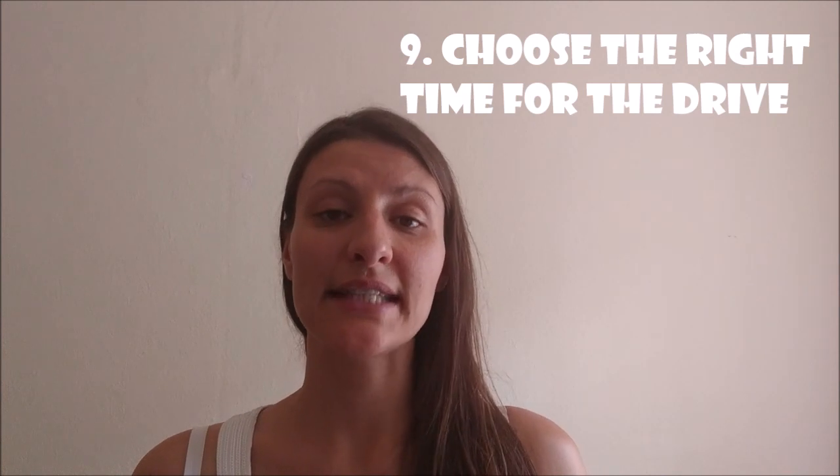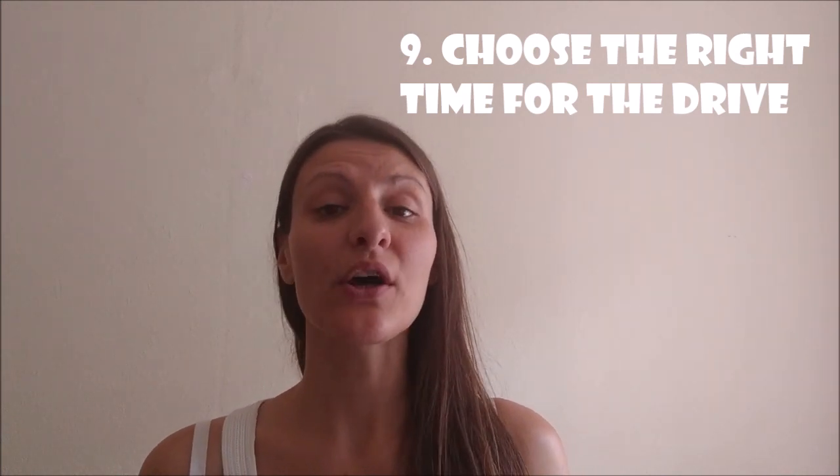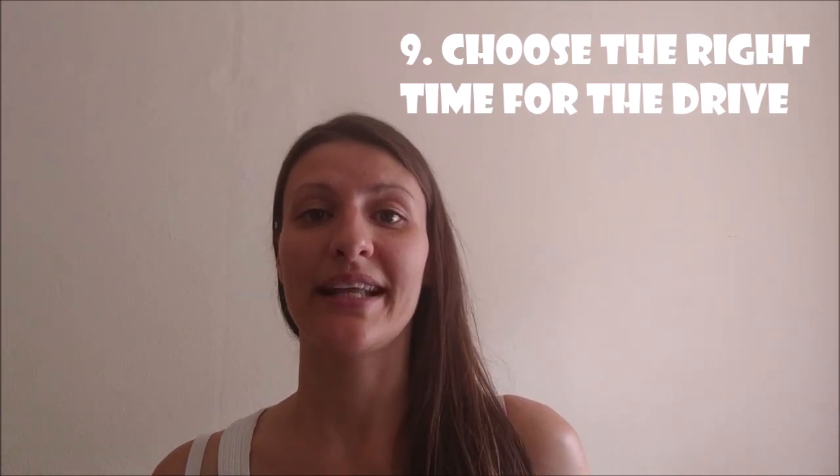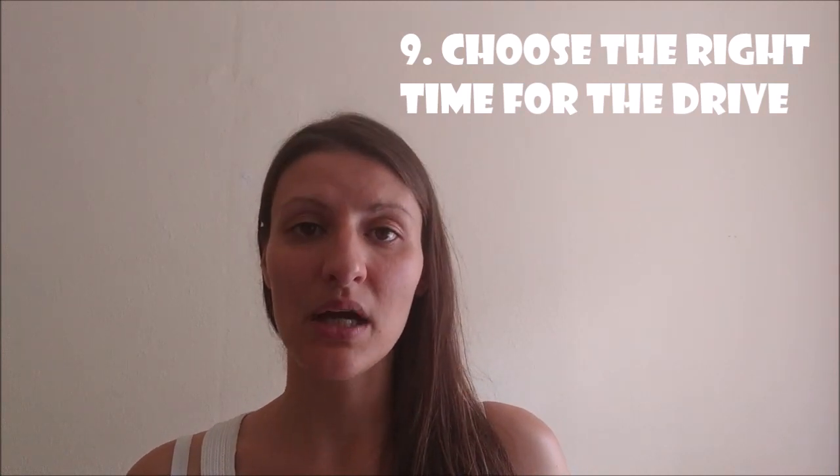Tip number nine: choose the right time for the drive. We always scheduled drives to our next destination during the regular nap time, so most of the time she was asleep and we could get there without fussing or crying. For safety and entertainment, one of us always sat in the back. If your little one is a bit older or wakes up, always have some toys for entertainment so the drive doesn't feel that long.